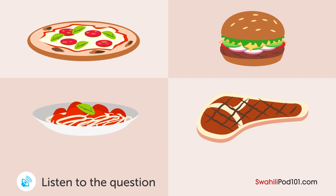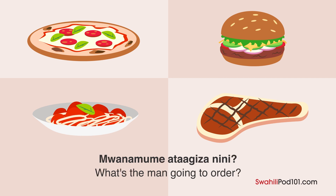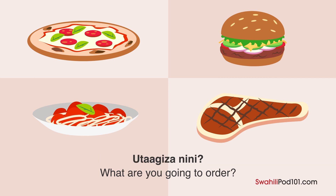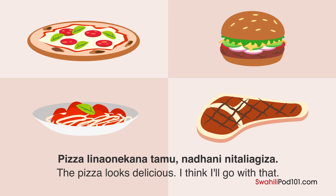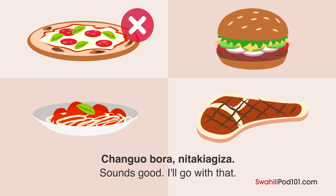A husband and wife are looking at a menu at a hotel restaurant. What will the husband order? What will you order? Pizza looks delicious and I think I'll order it. I ate pizza yesterday, though. Okay. How about a hamburger? The best choice is to order a hamburger.